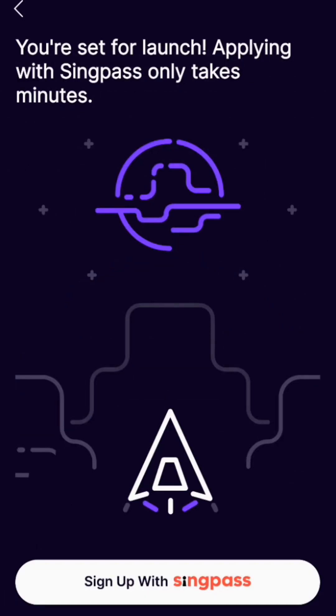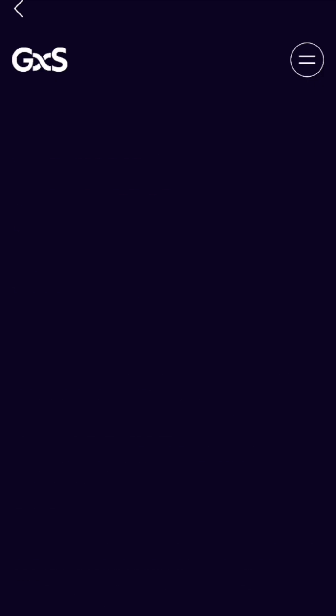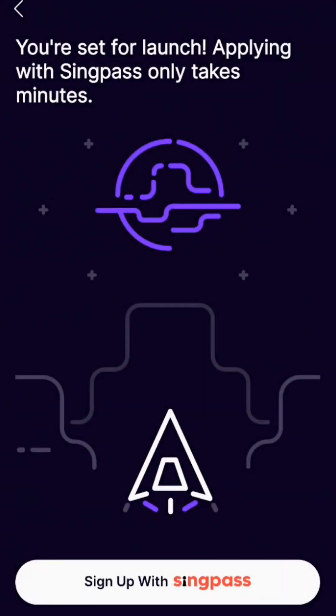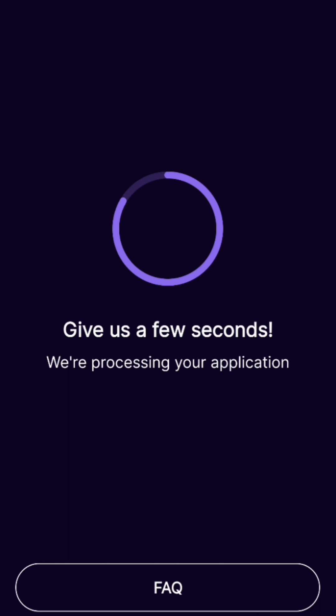Your only way to sign up is with Singpass. Under the Terms and Conditions, you can read through and find out more. I signed up with my Singpass and filled in a few details like my email address and other stuff they requested.